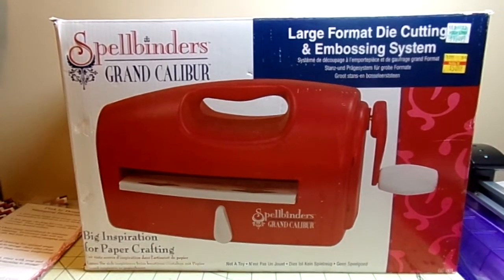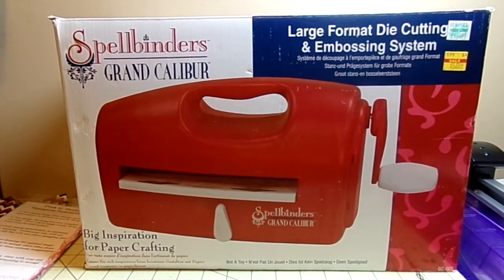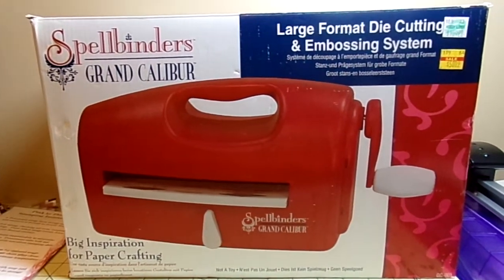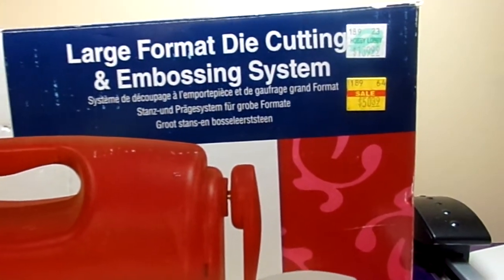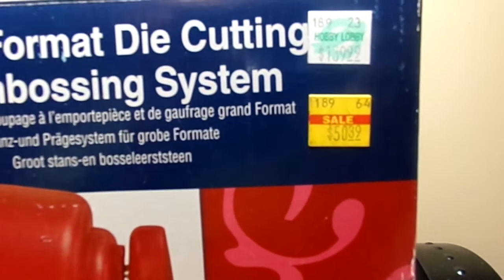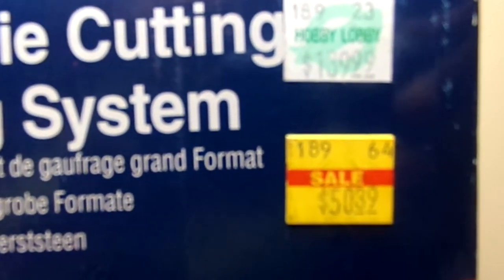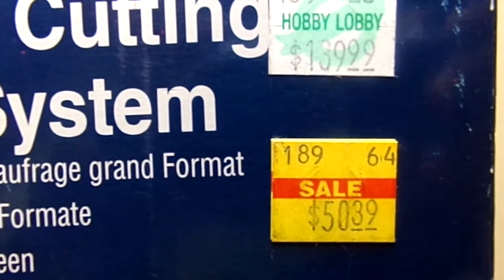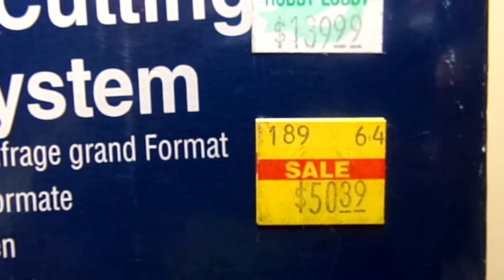It's a Spellbinders Grand Caliber die cutting machine, and it was at Hobby Lobby on clearance. Hopefully we can focus in on that price — the regular price was $139.99 and the sale price was $50.39.